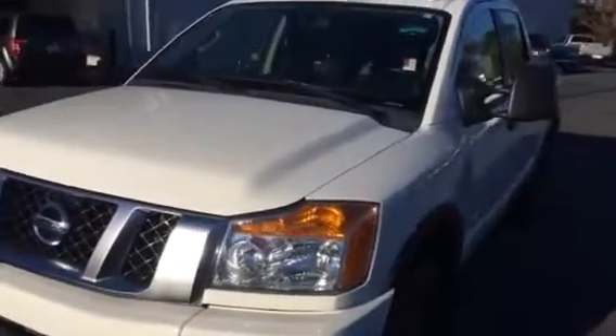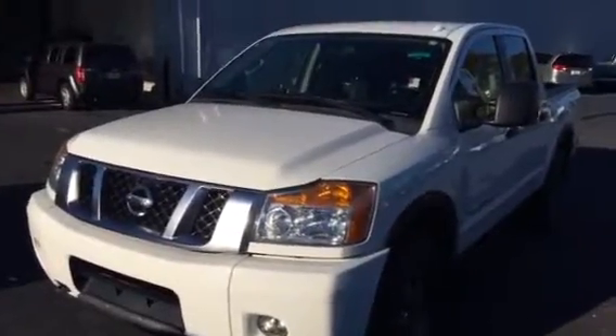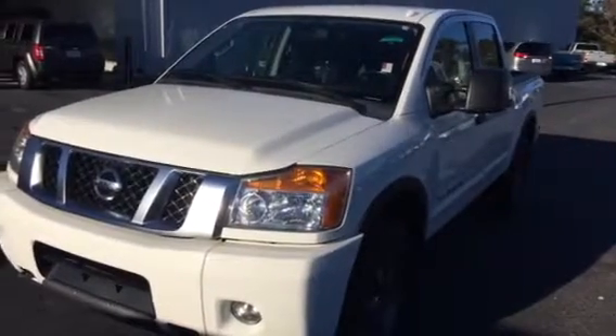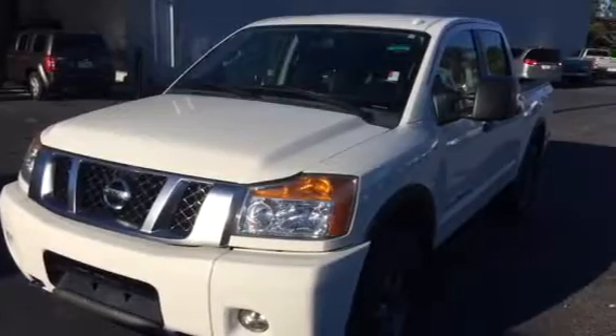And this is our 2013 Nissan Titan Pro 4x4 V8 engine. If you have any questions please give me a call. My name is Ricky. My number is 706-991-1902.